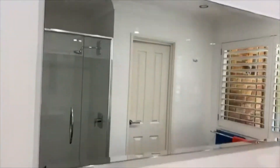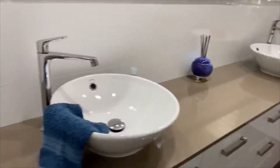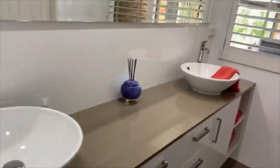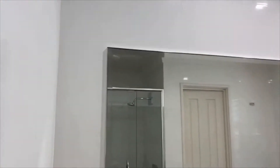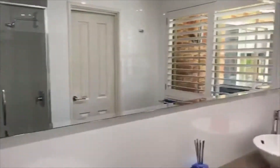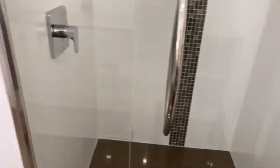Everything in this home is pristine so it presents as new. You have a stone vanity with jewel ball basins, bevelled mirror, plantation shutters, immaculate shower, and WC.